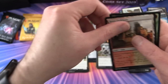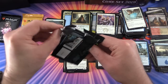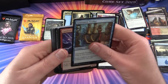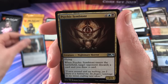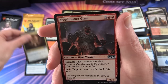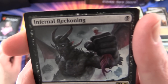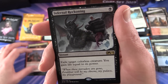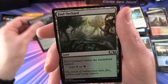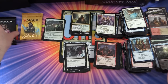Also a Boros Guild Gate and an insect token. Down to the last three packs - getting some cool cards. Uncommons: Aether Tunnel, Psychic Symbiont, Siege-Breaker Giant, and the rare is Infernal Reckoning. Exile target colorless creature, you gain life equal to its power - nice flavor on that one. Also a Foul Orchard and a goblin - another one for the goblin army.